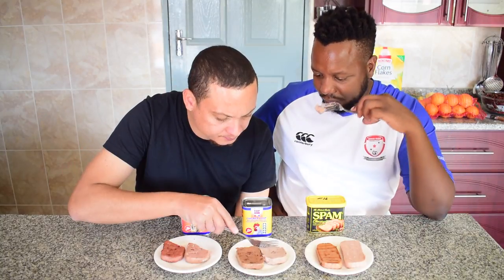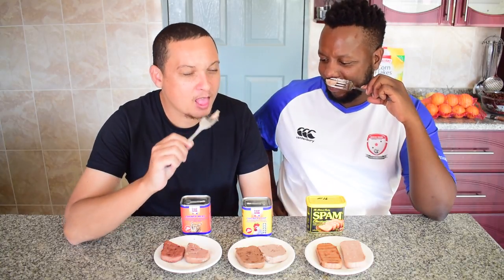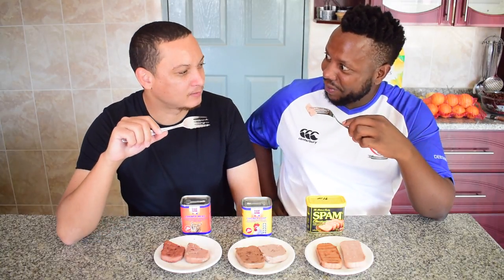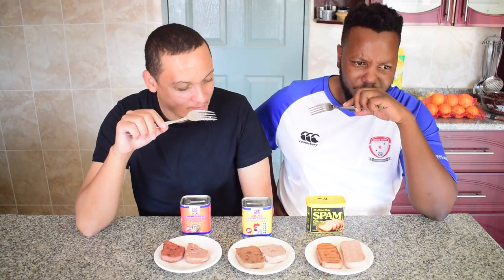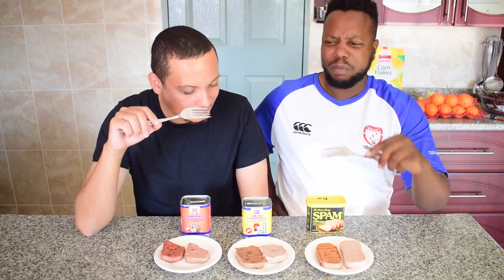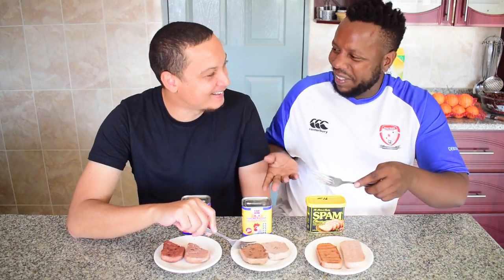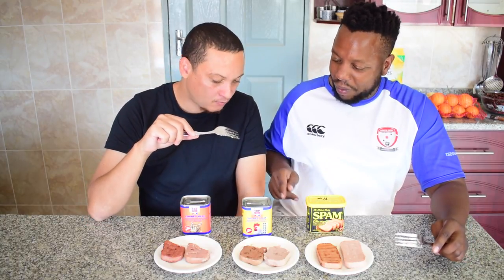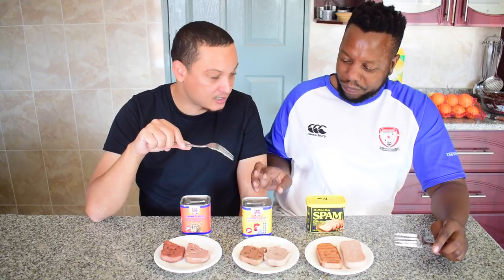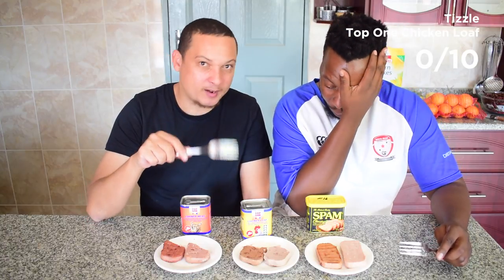Top One Chicken Loaf: it smells like chicken poloni — and not in a good way. After tasting, both hosts agree it was foul. 1 out of 10.